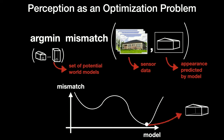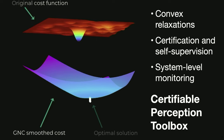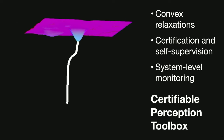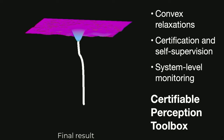If you're able to reach the bottom of this function — the globally optimal solution — you get a good explanation of the world. But if you're stuck in a local minimum, you get a poor understanding of reality. Over the last 10 years, we have developed algorithms to make this optimization problem more tractable. One idea we really like is to transform the non-convex optimization problem, which has multiple valleys, into something with a single valley — a process called convex relaxation. We have also worked on certification methods that detect whether a model is returning a correct or incorrect solution, as well as self-supervised learning methods that improve the system over time without human supervision.